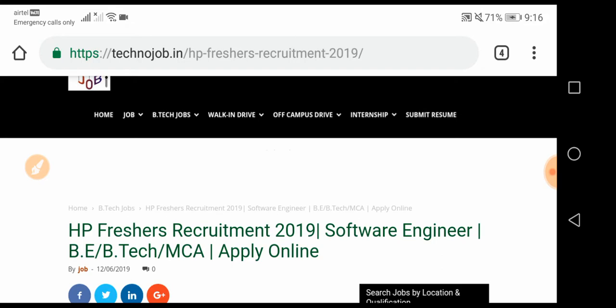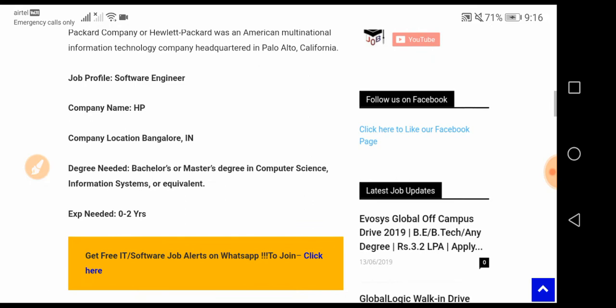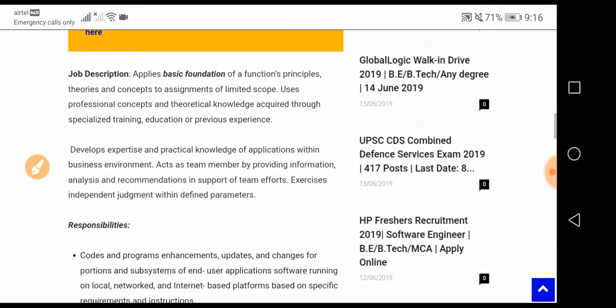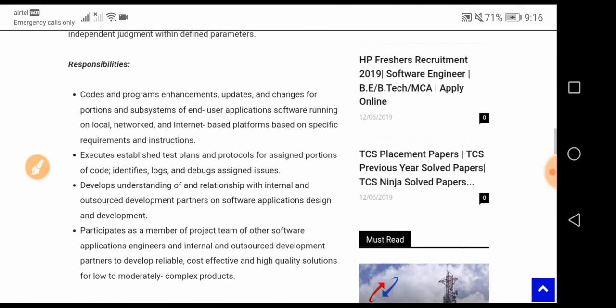Your job profile is Software Engineer. The company name is HP and the location is Bangalore. The degree needed is a Bachelor's or Master's degree in Computer Science and Information Technology or equivalent. Freshers can apply, and candidates with up to two years of experience can also apply.